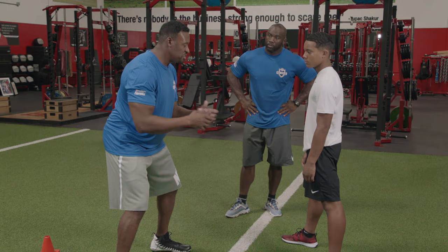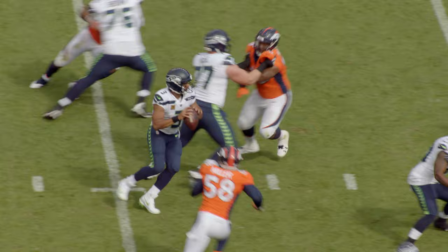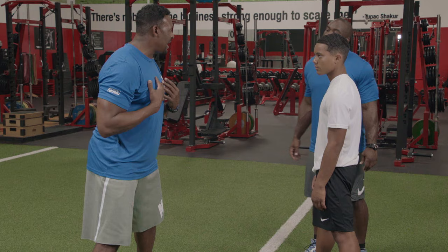The great ones use their hands and they're great at it — Aaron Donald, Devon Miller, all those different guys who are really great, they're great with their hands. Especially a guy like me with long arms.